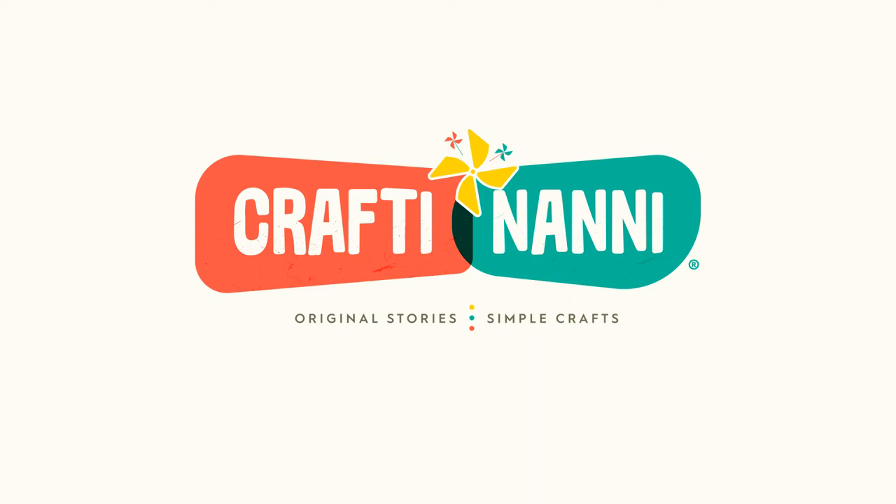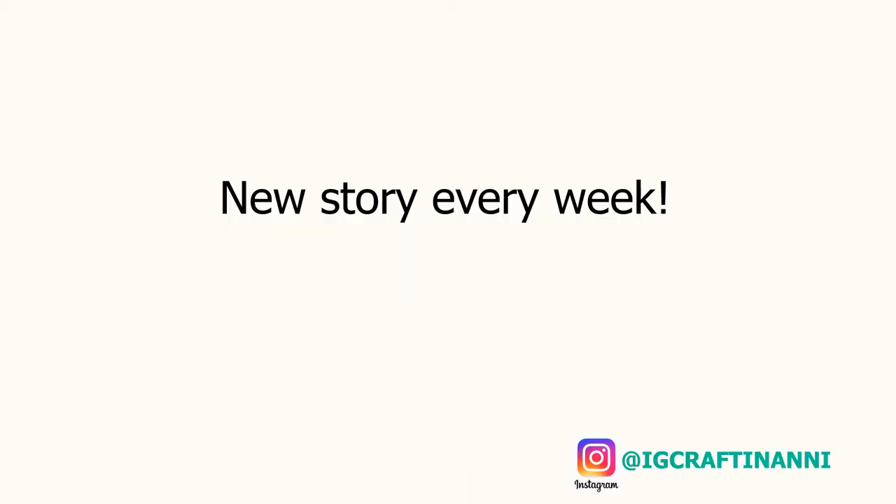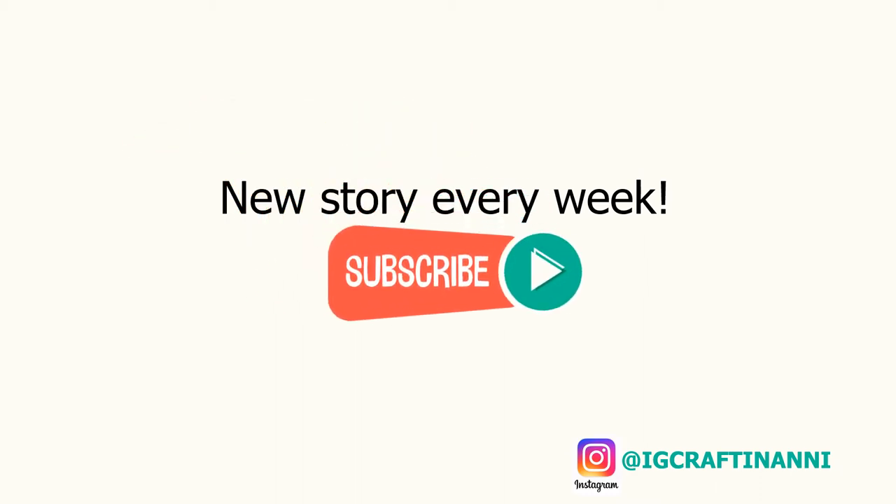Thanks for tuning in to Crafty Nanny, the channel bringing you original stories of simple crafts designed to engage you and your little one. Today's our 20th episode. Thanks for coming back each week to see what Patch, Hedgy and Scoot are up to. As always, there will be something new next Tuesday. Let's turn the page for today's adventure.